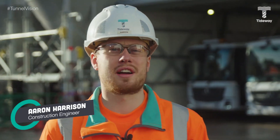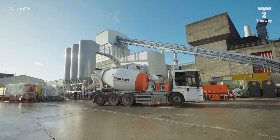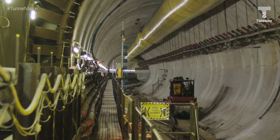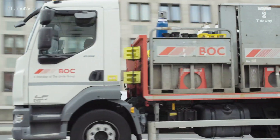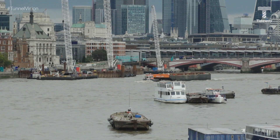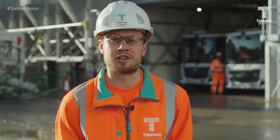Hi, my name is Aaron Harrison, I'm a construction engineer here at Kirtling Street. What we've got behind me is the concrete batching plant. From this batching plant we'll be producing all the concrete we're going to need over the next couple of years for the secondary lining works. By producing it here we can have the concrete produced and into the tunnel face within one or two hours. Having the batching plant on site also means we don't need to use any trucks or put any vehicles on the road. Our sand and aggregates come by barge — within each barge there's a thousand tons of each material, which takes roughly 50 vehicle movements off the road for each barge we have on site.